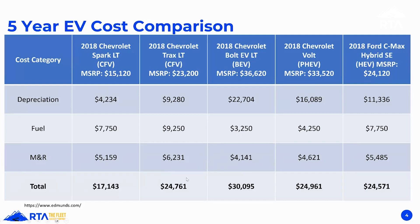The Spark is probably a better comparison to the Bolt — especially if you could compare it to the Spark EV, that's really apples to apples. The Bolt is definitely the outlier at $30,000. If you compare the Trax to the Bolt, that's almost dollar for dollar. The biggest difference is that while you're saving significantly on fuel and some on M&R, the depreciation is just killer. If you're doing this to save money, this isn't saving you money — the cost is almost identical.